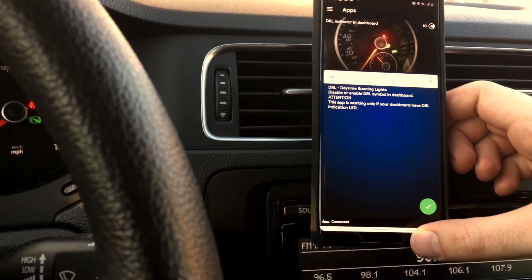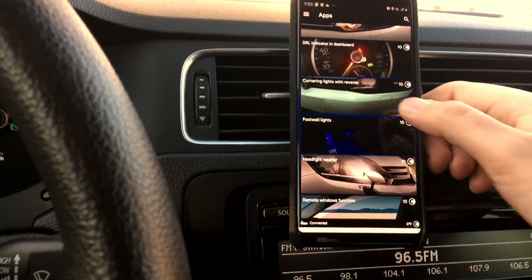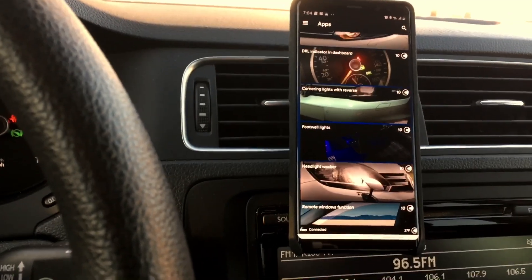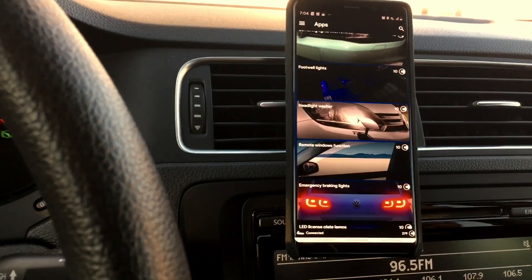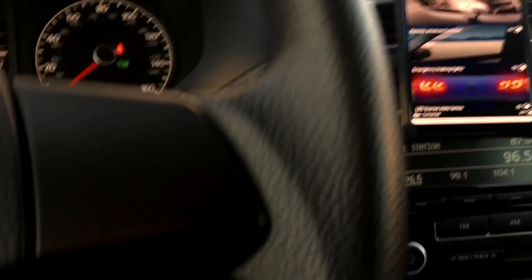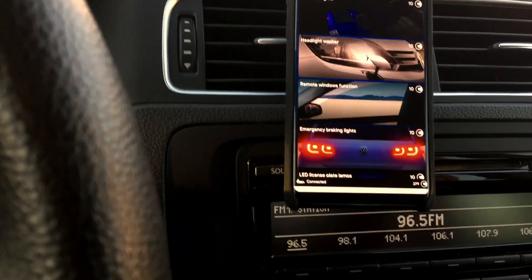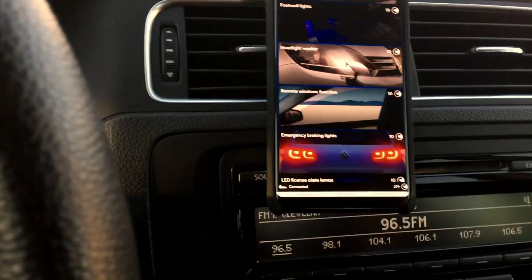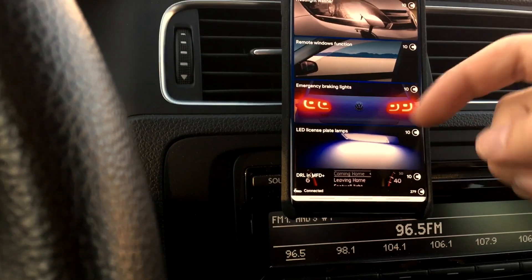That didn't seem to do anything, but we'll see. Corner lights — those are for when you're cornering or reversing — I'll skip that. Footwell lights, no headlight washers on this car. Remote window function is essentially rolling your windows down using the key fob by holding it down. Some cars can even roll windows up that way, but I highly doubt this base Jetta supports it, so I'll leave it blank.